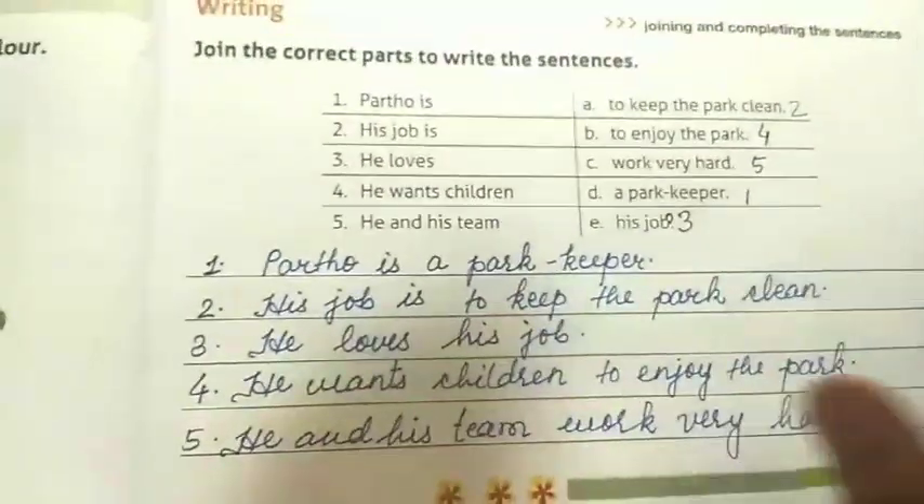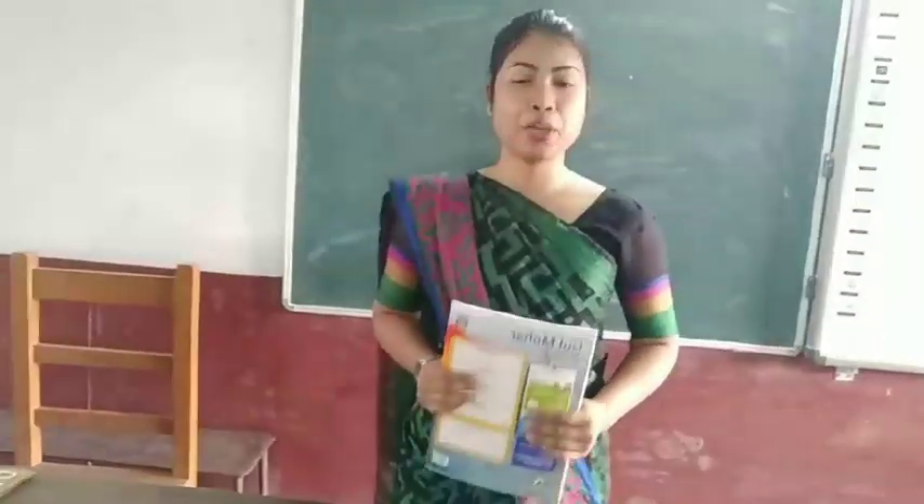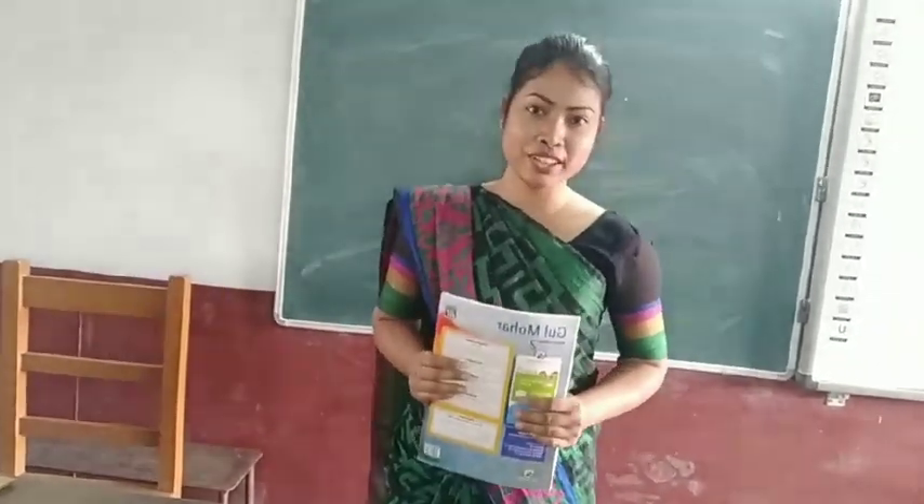Children, I hope you understood. You will read aloud and learn all the question answers and new words. Thank you.